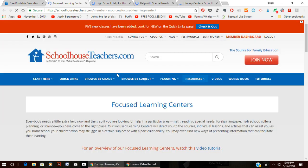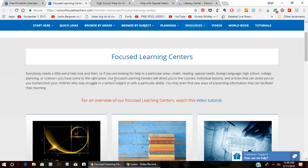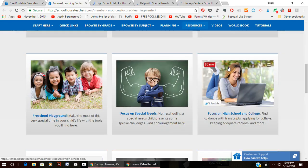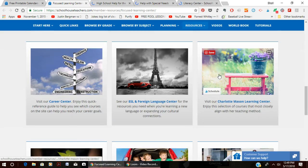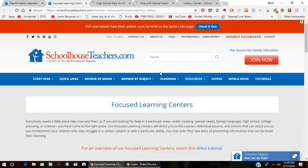They also have a page called Focused Learning Centers. If you need a little extra help in a particular area, it gives you pinpointed help in specific areas like math, reading, and science. There's a preschool center, focus on special needs, high school, a Charlotte Mason learning center, a career center, and a foreign language center. They also have a high school helps page.